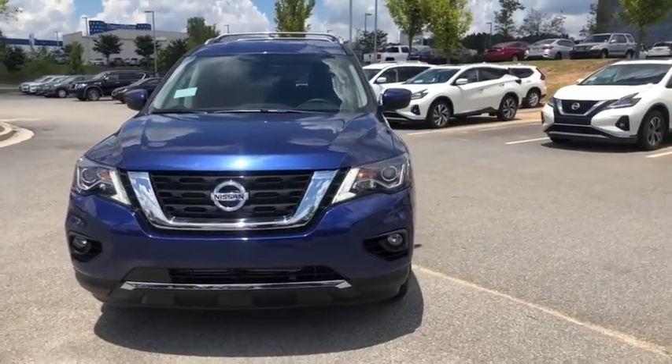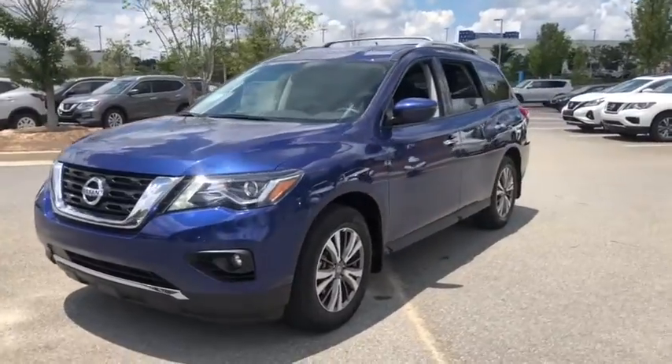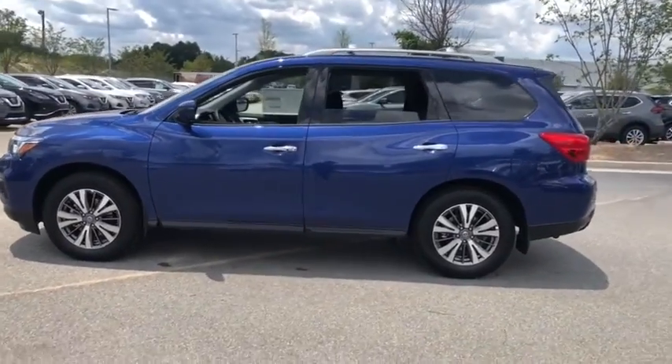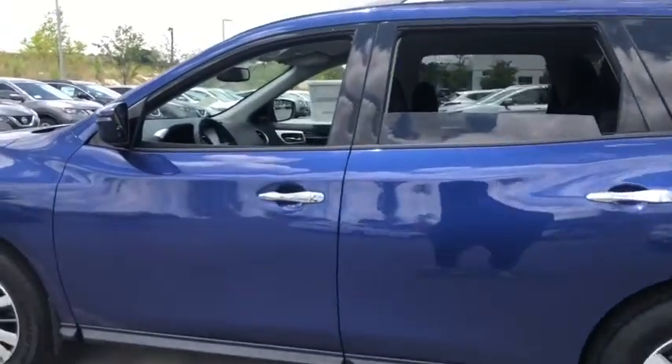You are going to love the 2020 Nissan Pathfinder. The Pathfinder has a premium interior with three rows of seating for up to seven passengers, as well as versatile seating and cargo configurations. This SUV appeals to both truck lovers and car lovers.